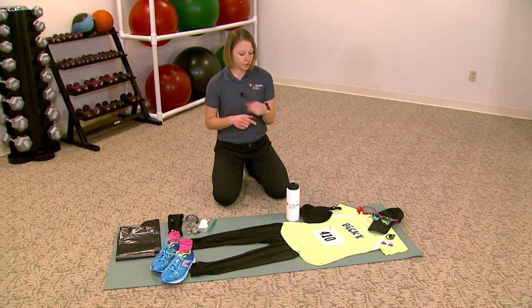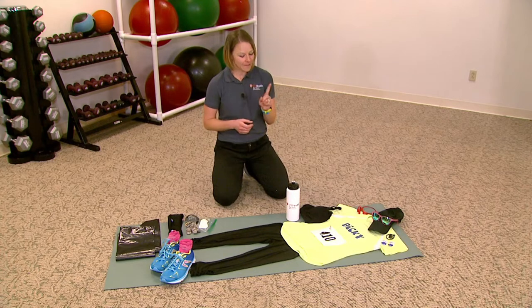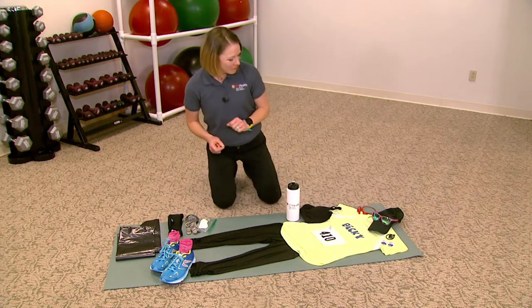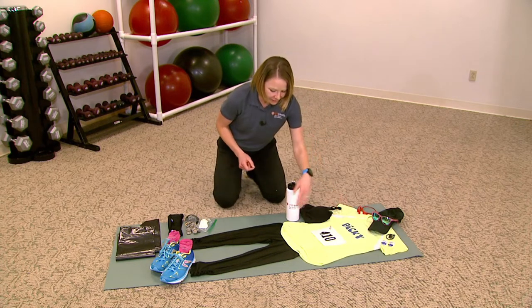If you're going to wear a watch, a phone, or headphones during the race, make sure they're charged up. There's nothing worse than getting to the race and realizing your watch is about to die — I've been there, learned that one the hard way. So make sure that's good to go, then keep going down and make sure you have all the pieces of your race outfit.